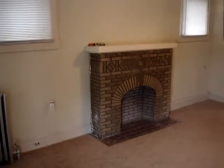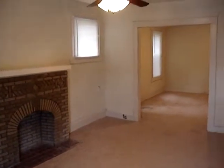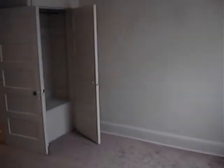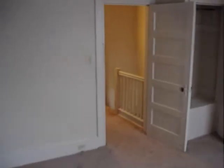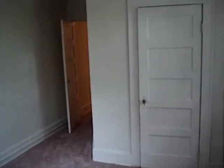Let's go take a look around at this property. Large living room, dining room, new kitchen, bedroom number one, bedroom number two, and bedroom number three, full bathroom.